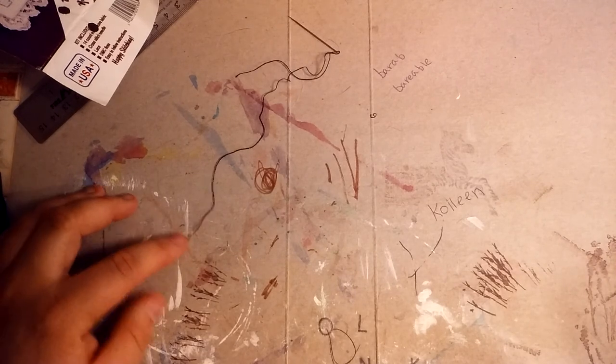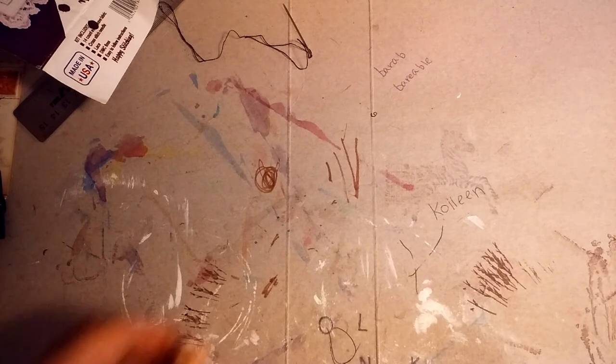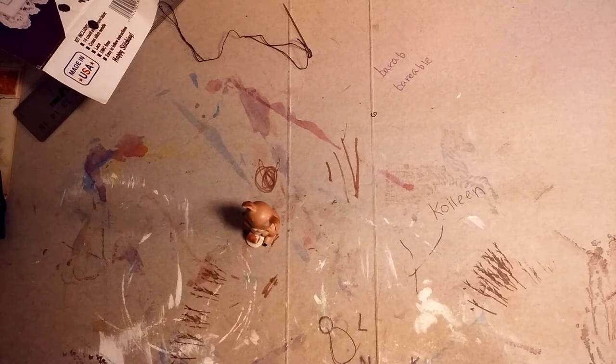Hey everyone, I just wanted to share some stuff that I got for my birthday from my aunt and my mother so that I could get it put away. It's all mixed up so I'll be going back and forth. These first things I got from my aunt — I'll bring them up to the camera in just a second.